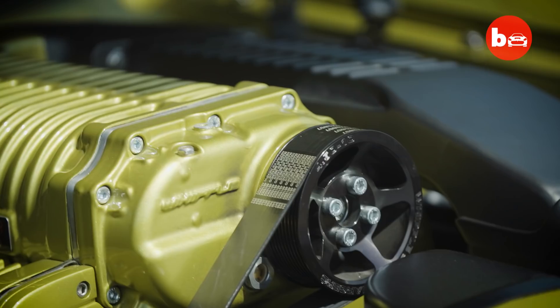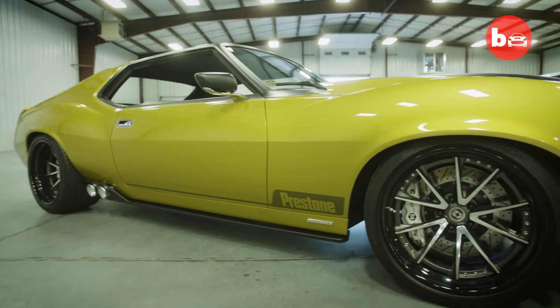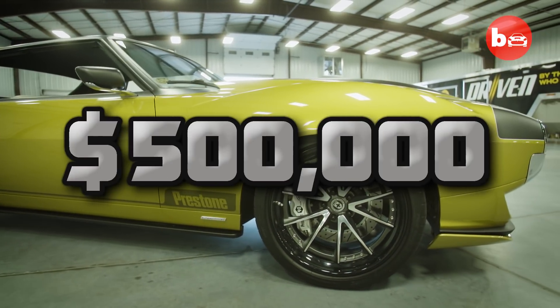But that didn't stop the Ring Brothers, and they set about an epic year-long project costing $500,000.